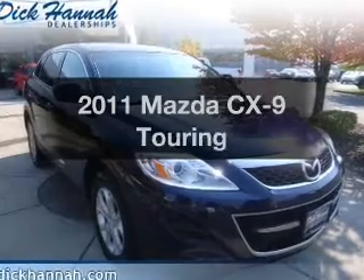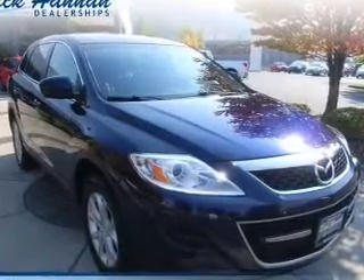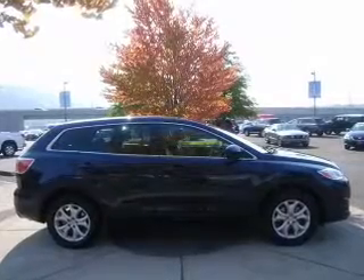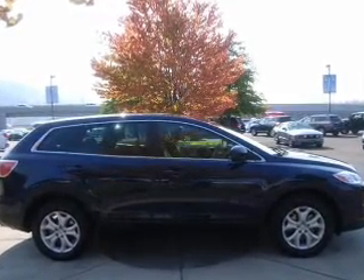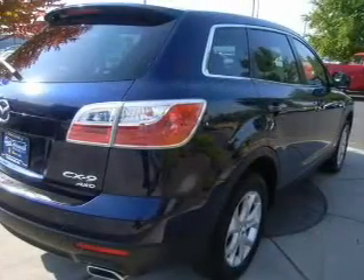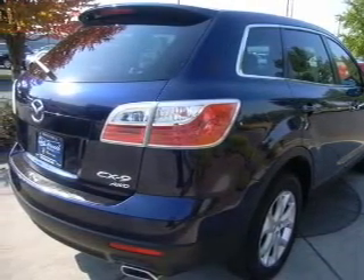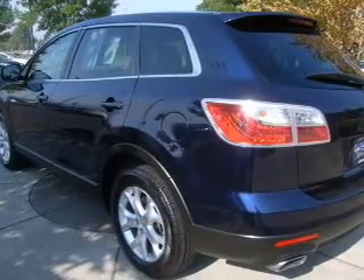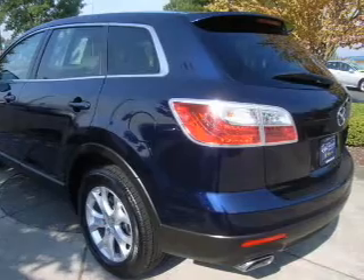Imagine yourself in this 2011 Mazda CX-9. Travel the roads in style and comfort in this great vehicle. The powertrain includes all-wheel drive with a solid six-cylinder engine that responds smoothly to its six-speed automatic transmission. Stand out from the crowd with premium wheels, and you will appreciate the safety feature of anti-lock brakes. Enjoy the flexibility of multi-zone temperature controls.